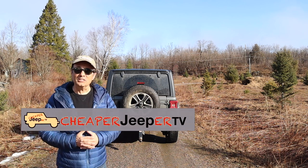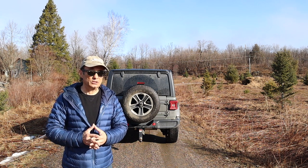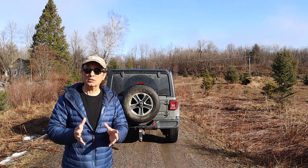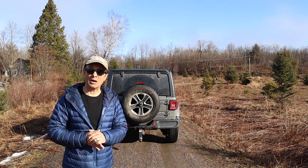Hey, welcome to Cheaper Jeeper TV. In this week's episode we're going to discuss the different types of travel trailers that you could tow with your Jeep, and in the tip segment we'll discuss the thought processes that went behind the purchase of mine, so stick around.